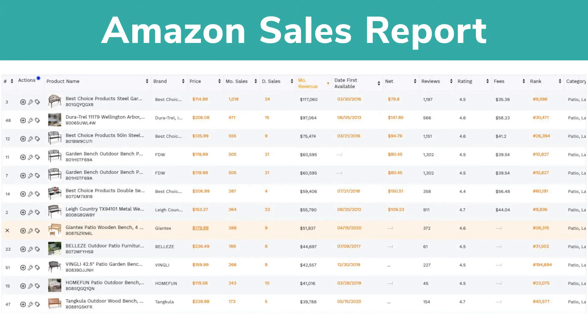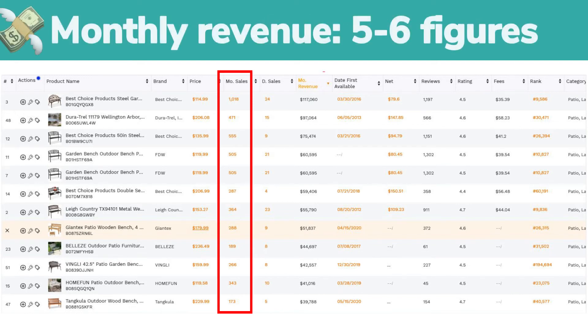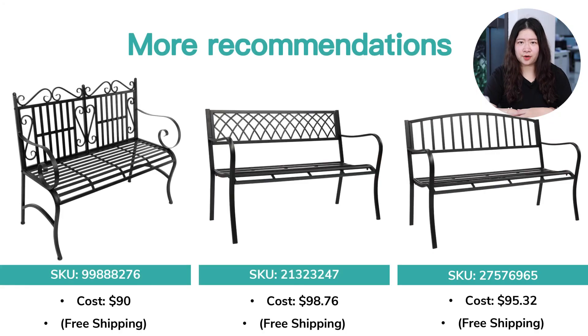Taking Amazon sales data as an example, the sales volume can be over 1,000 units a month, and the monthly revenue of this product can reach 5 to 6 figures. In terms of this category, you can find more choices on our website.